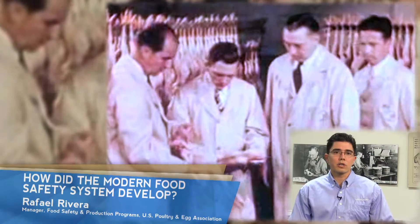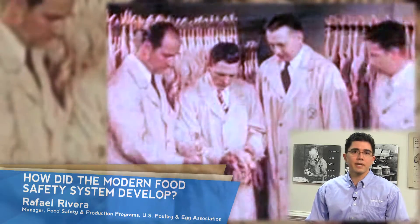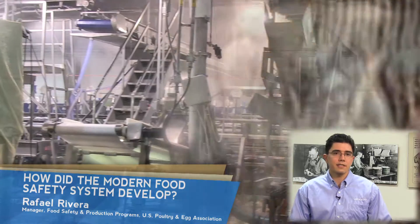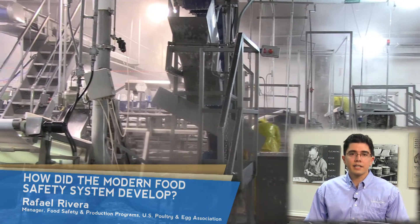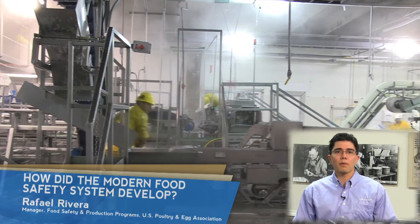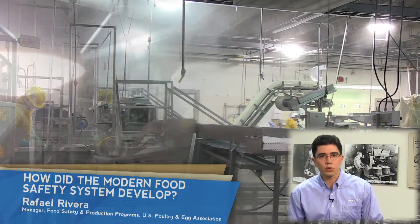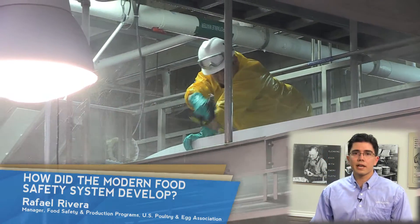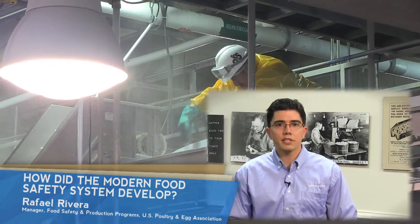Poultry and eggs were included in the Poultry Products Inspection Act of 1957 and the Egg Product Inspection Act of 1970. In 1993, an E. coli outbreak in the Pacific Northwest prompted the implementation of Hazard Analysis and Critical Control Points, or HACCP systems, bringing a risk-based approach that enables the control of microbiological, chemical, and physical hazards in our meat and poultry supply that we use today.